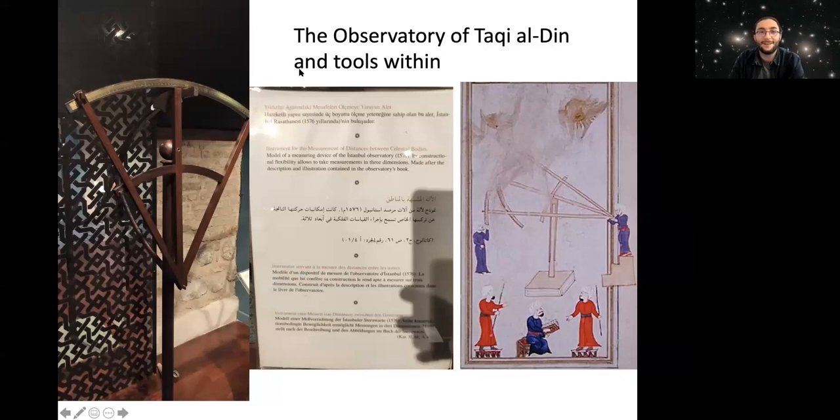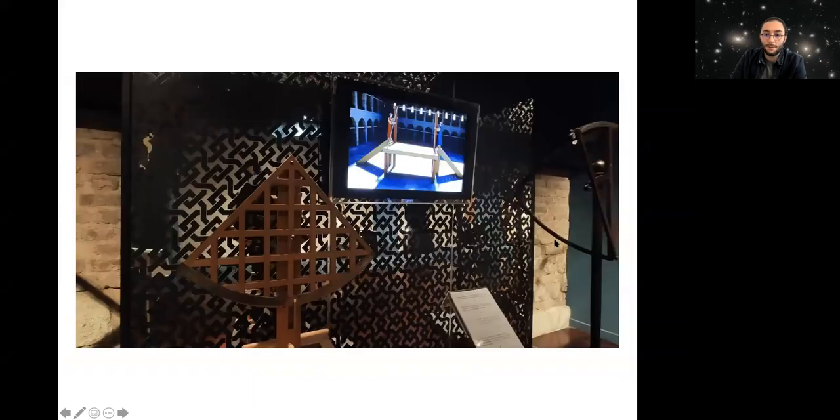You can read some info here. On the right, you can see a miniature done by Ottoman painters showing how to use this quadrant. As I said before, this is a replica — a small one — because the original is bigger. There is also a two-dimensional version of the same quadrant, also used to measure the distance between celestial bodies. This is inside the museum as well.